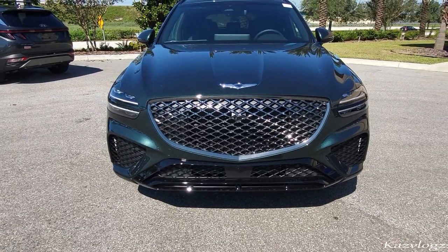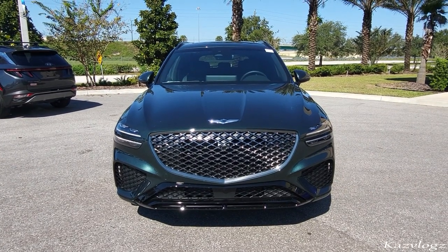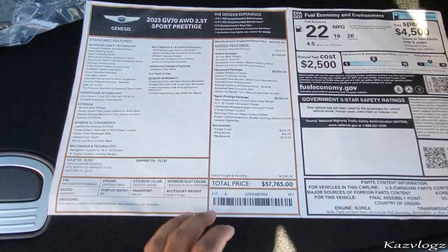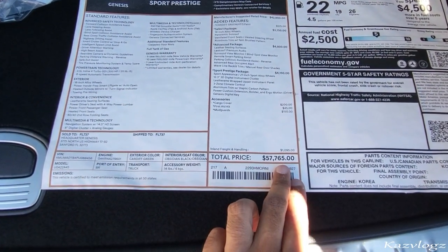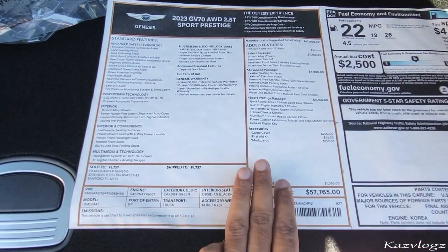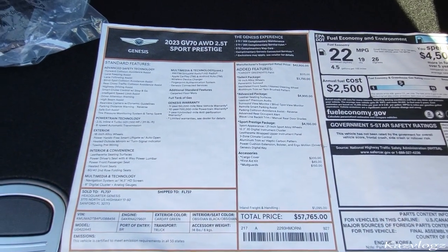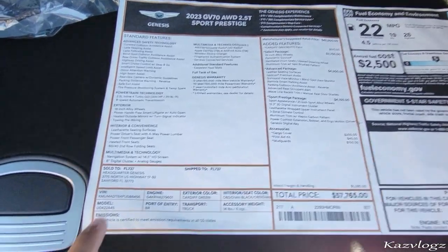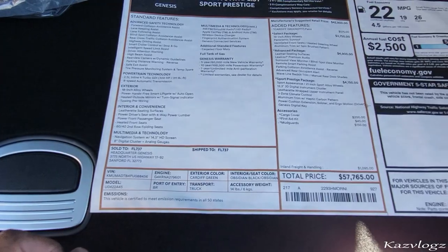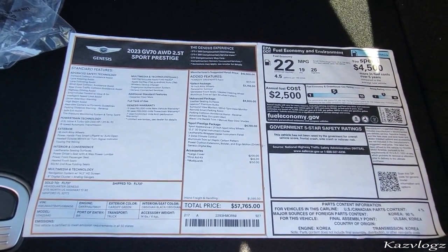This is the all-new 2023 Genesis GV70. This GV70 Sports Prestige Edition comes with a total price tag of $57,765. Here are all the options that come along with it — you can have a good read by pausing this video or checking out this exact vehicle at the Headquarters Genesis and Portfolio. The link is in the description below. Now let's carry on with the review starting from the exterior.